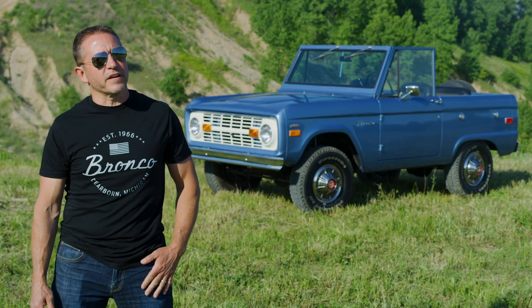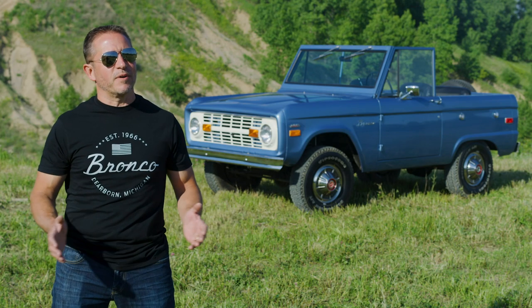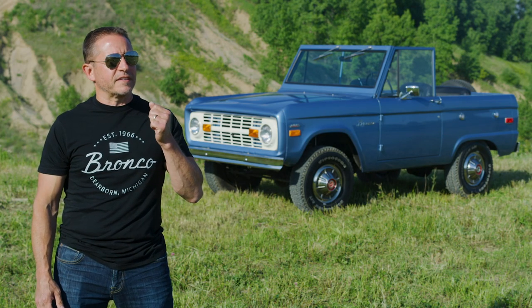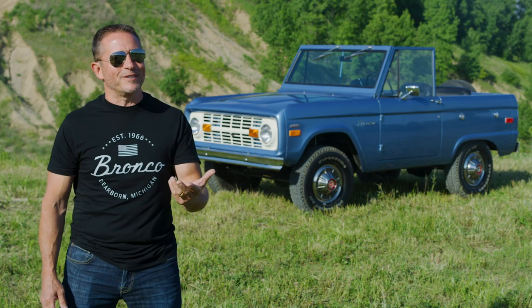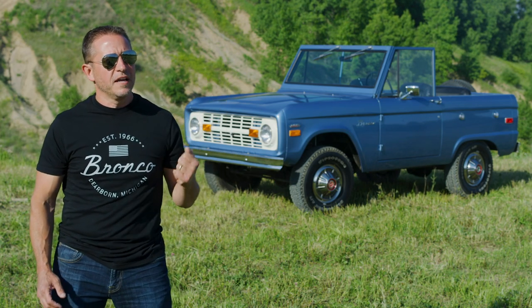This is the right time for Bronco because off-road vehicles are hot right now — everybody wants them. We're going to bring something fresh and new, and this is our opportunity to set a whole new trajectory for off-road vehicles. There's no better time than now; I think everybody wants it and they've been waiting for it.